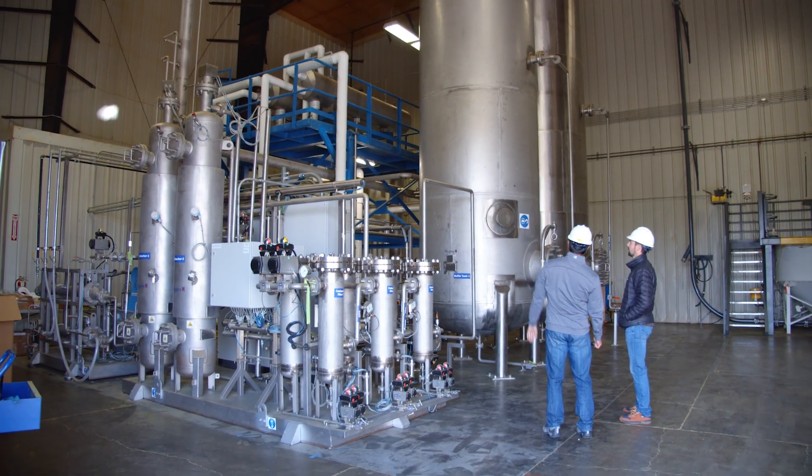CO2, of course, is in beer. CO2 is in the air. CO2 is essential for life. So it's just a really nice solvent to use for extraction of hops.